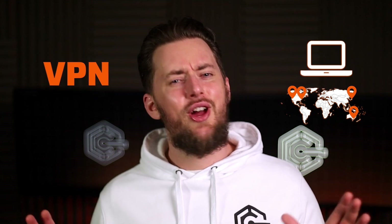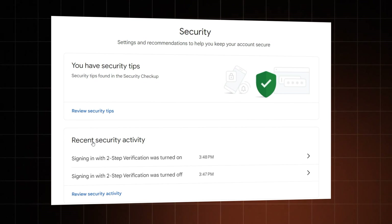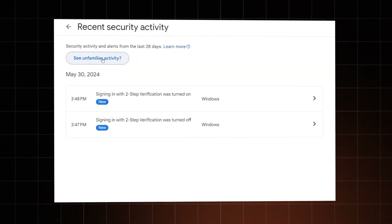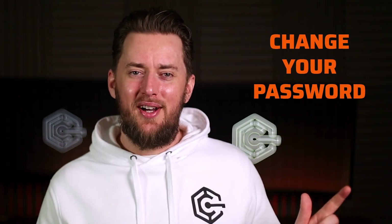By the way, in case you're using a VPN, you might see the same device but a few different locations — it's totally fine, you're not being hacked. Then check recent security activity. Look for anything suspicious, and if you find that, click the 'See unfamiliar activity' button and go change your password.